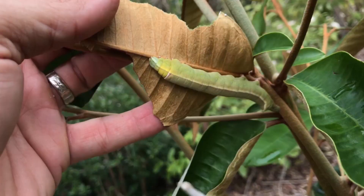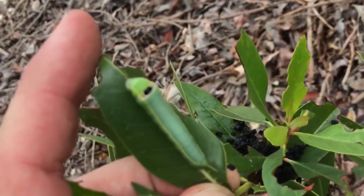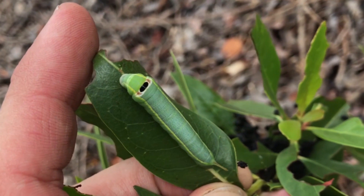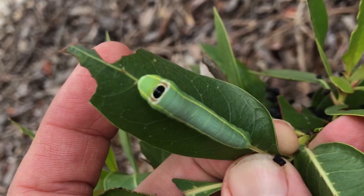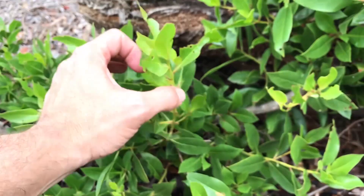The final instar larvae actually has no horn whatsoever. The final instar caterpillar is typically green or brown — two colorations that are common — and pretty simply colored compared to earlier instars. But that final instar caterpillar has a really cool feature: in the middle of the thoracic region, when disturbed, it'll expand those segments and reveal a really cool cyclops-looking eyespot marking in the thoracic region.